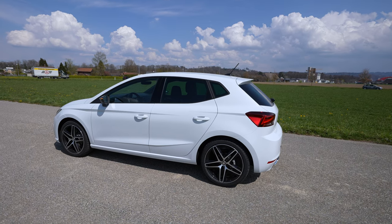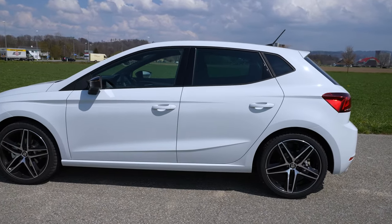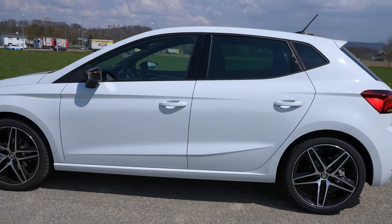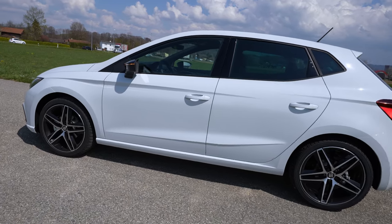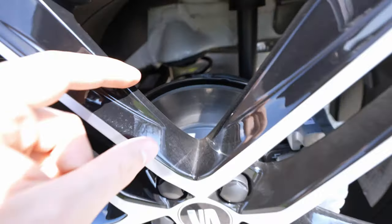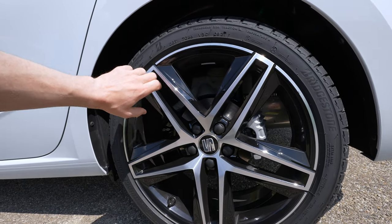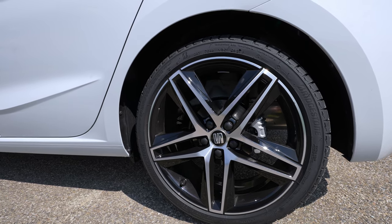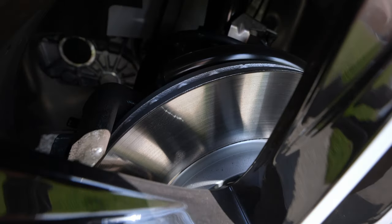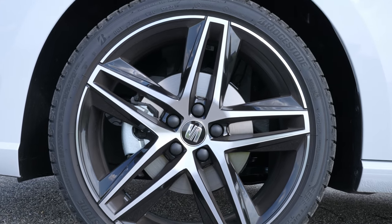In my opinion, this is a beautiful car — not perfect but really beautiful. The 18-inch rims come standard with the Hola FR here in Switzerland and look great. Looking closer, you can see brake discs in the back — slightly smaller — with a black and chrome silver design. In the front you have ventilated brake discs — huge, impressive, and perfect for 150 horsepower on this light, agile car.